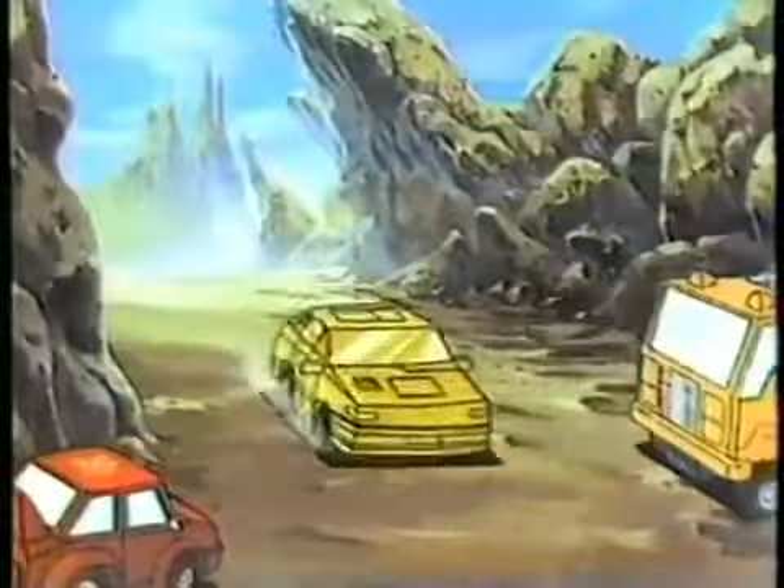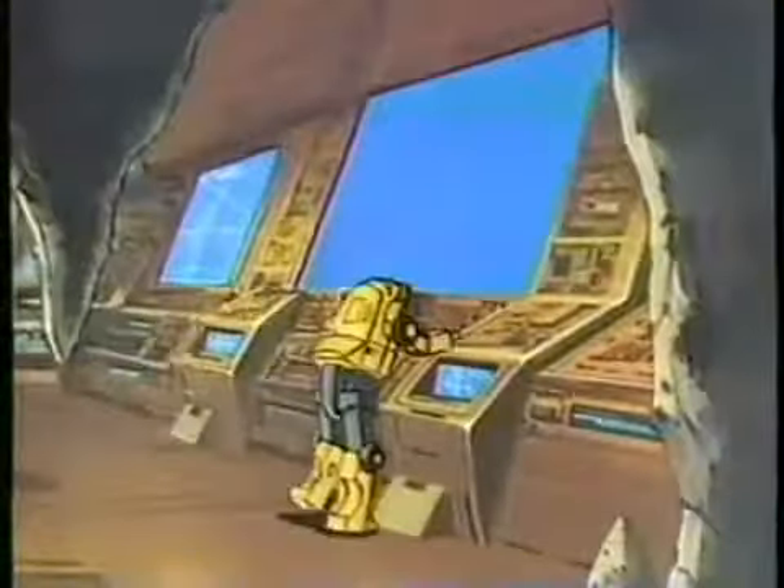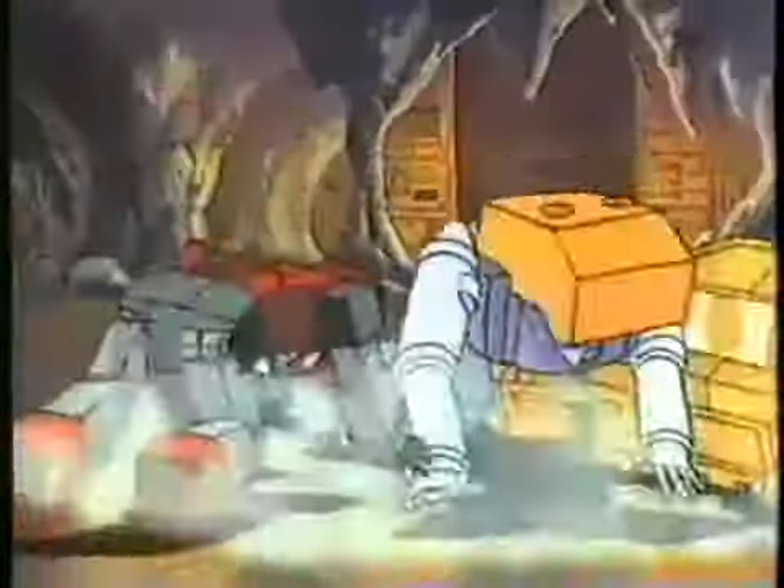In the world of the Transformers, it used to be easy to tell the Autobots from the Decepticons. But now, the Mini-Spies are on the loose. They look like Autobots, but are they? It's a Decepticon! After him!